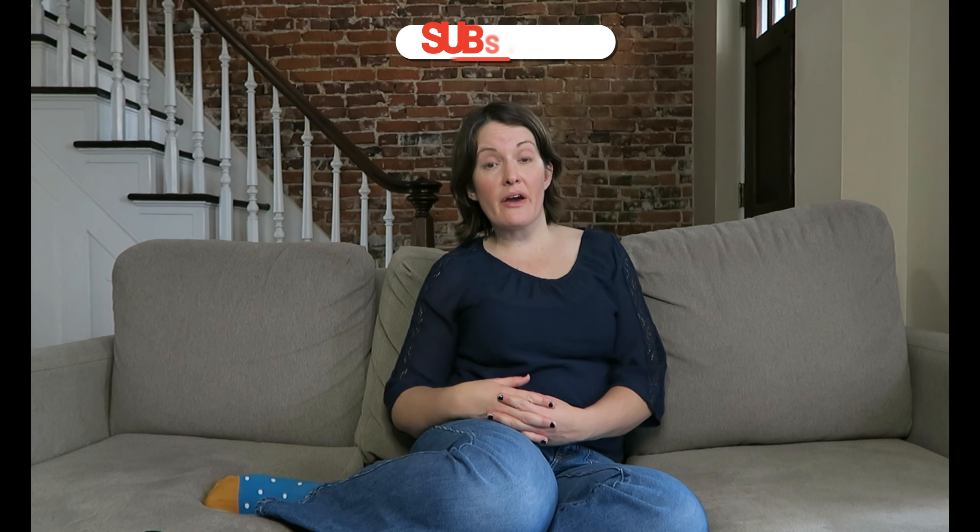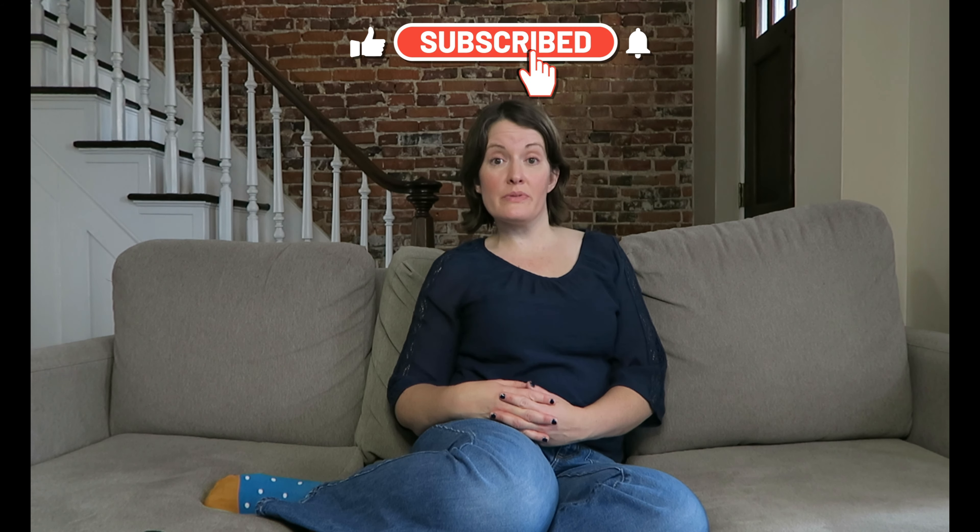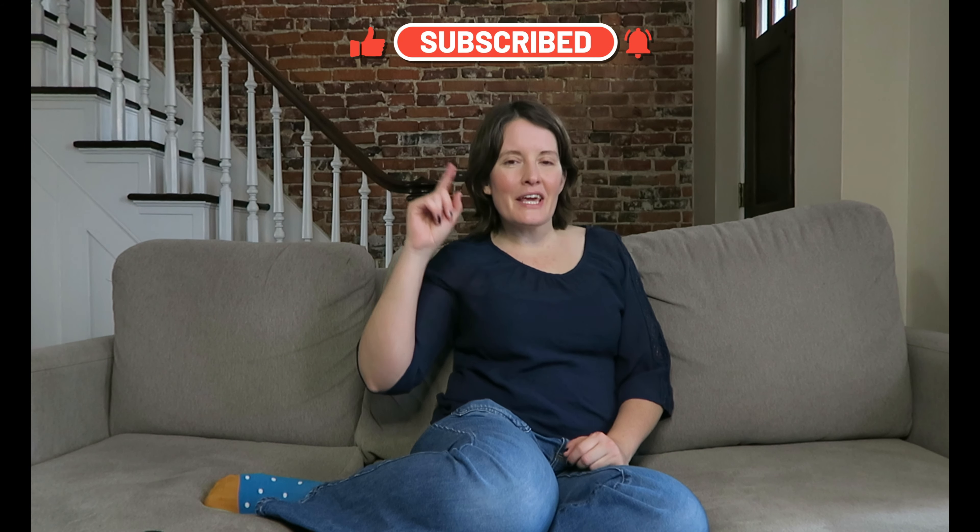Hi everybody and welcome back to my Practicing German with Netflix series. If you missed the last video about finding German films to watch on Netflix, click the link above or I'll also put that in the description.